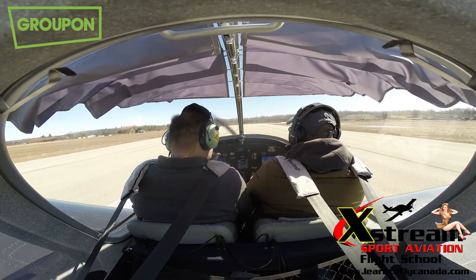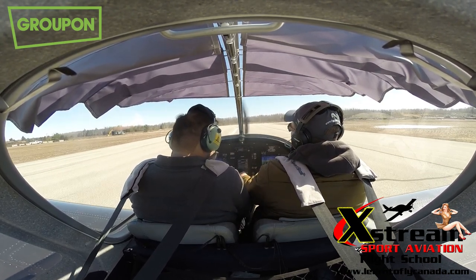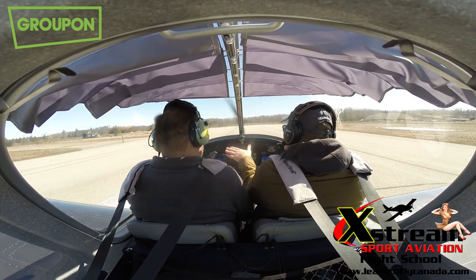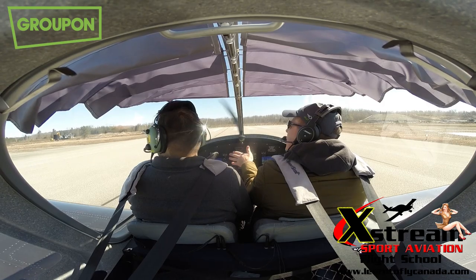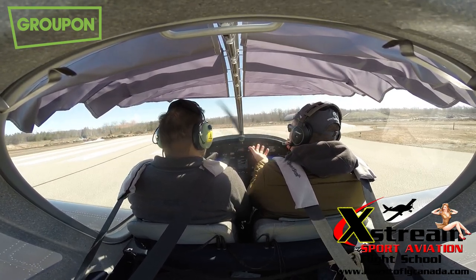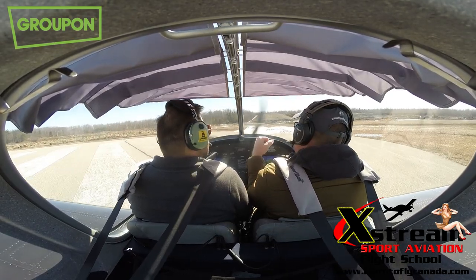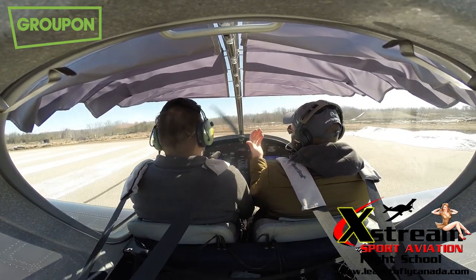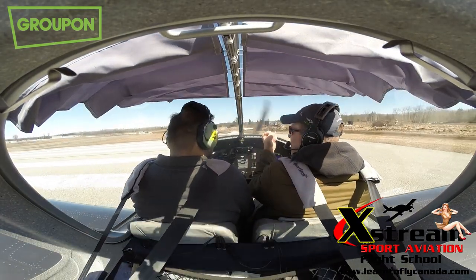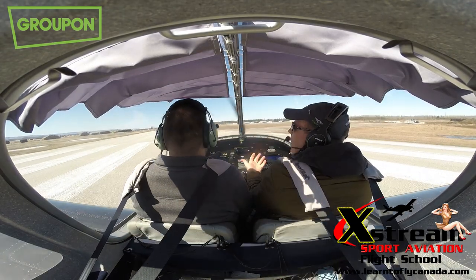I'm just going to reach down here between our legs and pull this lever — that's called flaps. They exist underneath the wing; they kind of drop down a little bit and create a bigger wing for more air to be grabbed. It helps us lift easier. If I pull them all the way, it's going to create a lot of lift, but it's also going to create a lot of drag and try to slow us down. So I don't want to pull them all the way up unless I'm coming to land.